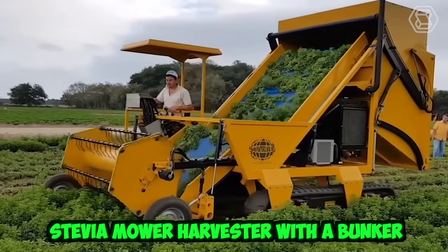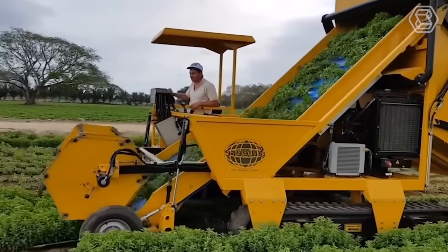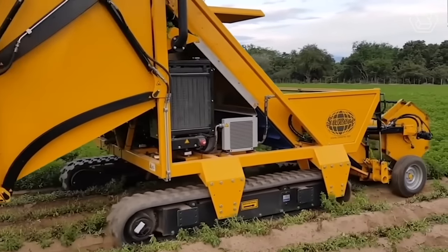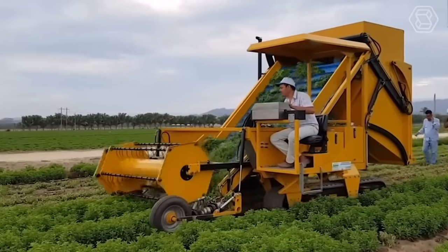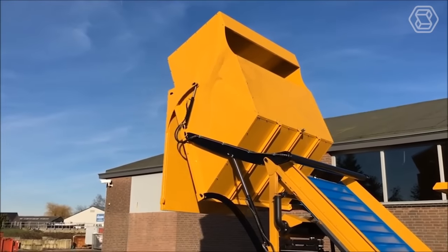The Stevia Mower Harvester with a Bunker is a specialized piece of agricultural equipment used to harvest the stevia plant, a natural sweetener derived from the leaves of the stevia plant native to South America. The machine uses a series of sharp blades to cut the plant at the base, and then transports it up a conveyor belt into a storage bunker.